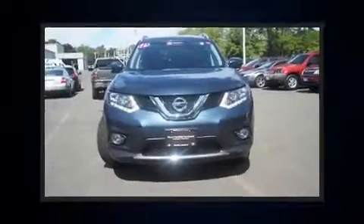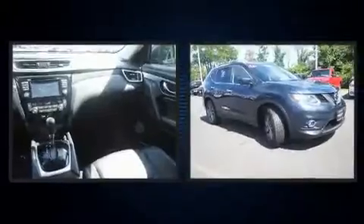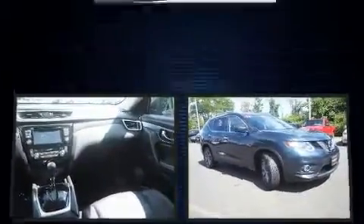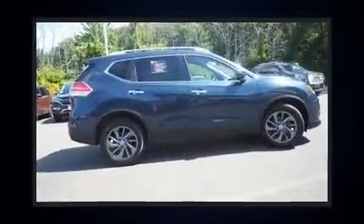Treat yourself to a test drive in the 2016 Nissan Rogue. Under the hood, you'll find a four-cylinder engine with more than 170 horsepower. All-wheel drive keeps this model firmly attached to the road surface.